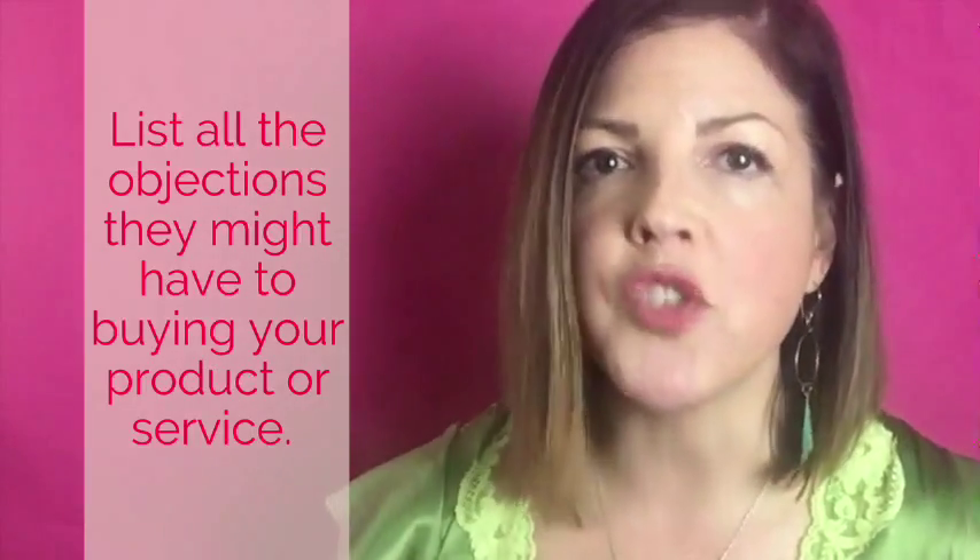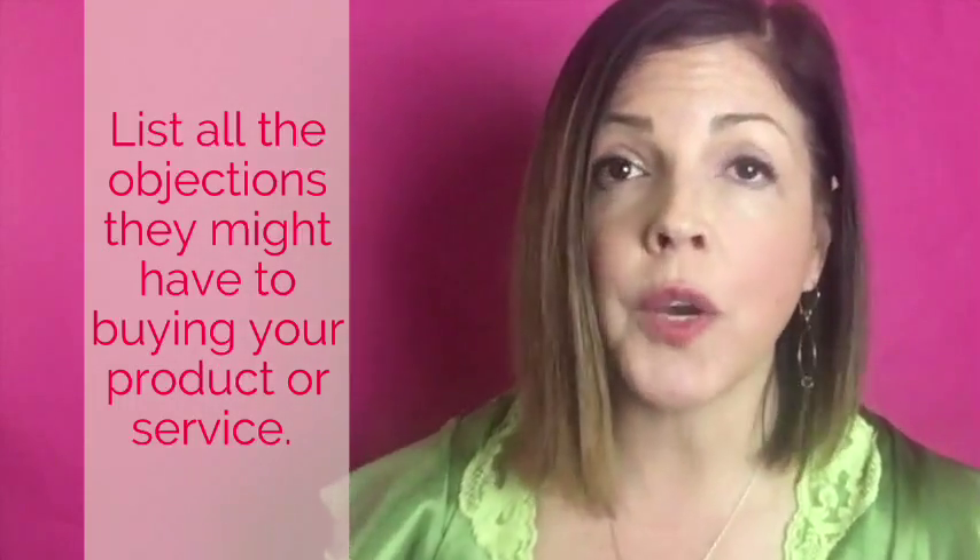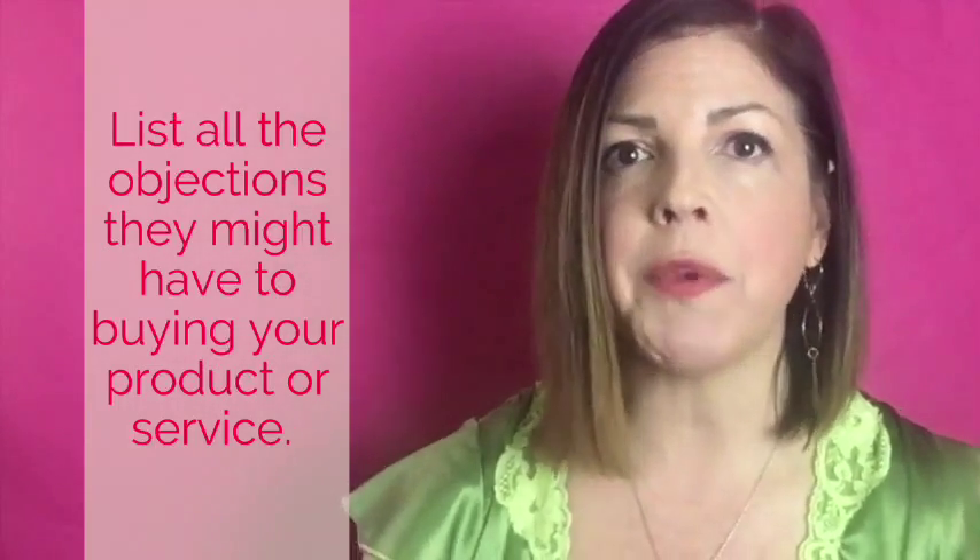Now list out all the possible objections they might have to hiring you — or even a competitor. What would keep them from hiring somebody? For me, they might have hired a copywriter before and not gotten results, or they really want the copy in their own voice and personality, or they think of themselves as a great writer and don't understand the difference between writing an essay and writing a persuasive sales page. Write them all down.